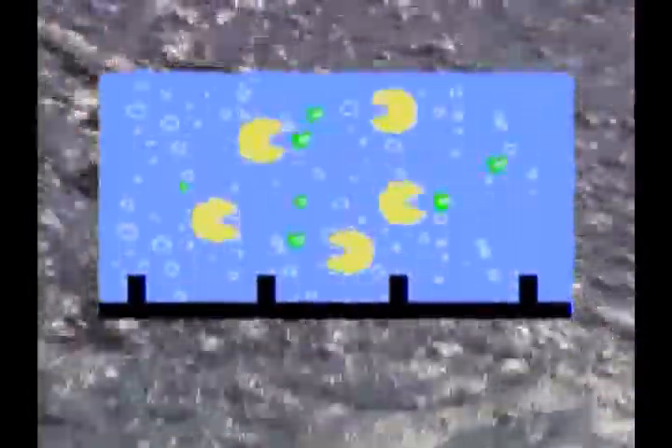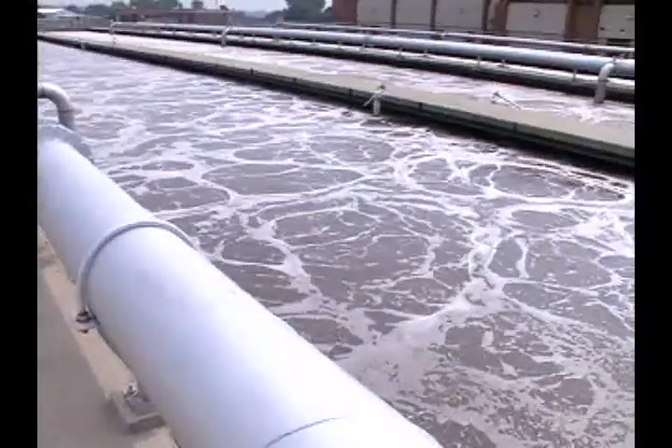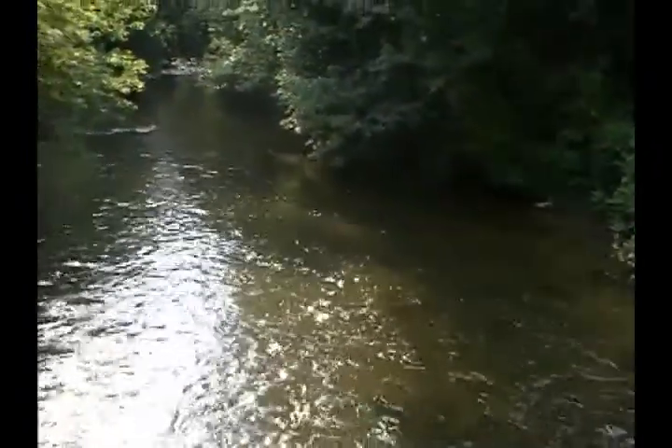These little guys will eat just about anything. They break down the solid stuff that's left in the water, almost like they were burning it up. And these good bugs are what keeps all our lakes and streams clean in nature.